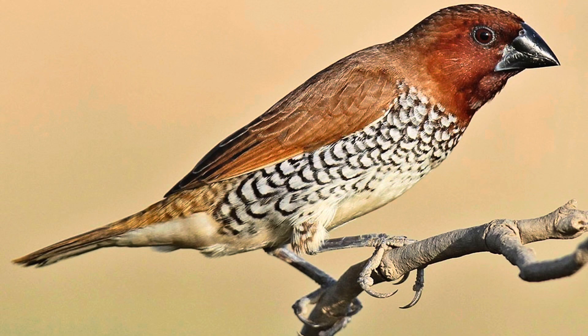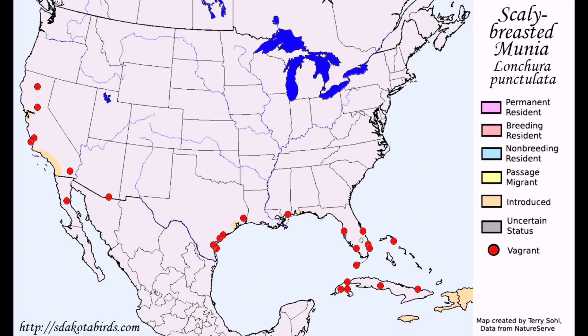Scaly-breasted Munias have a mainly dark brown body with a fine scaly pattern on the sides and undersides of their body. As the range map describes, scaly-breasted Munias are not naturally in any parts of the U.S. — they're only introduced, but are found in many other parts of the country as vagrants.